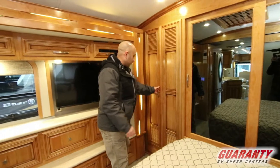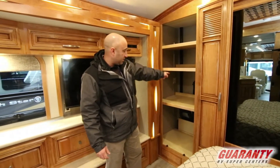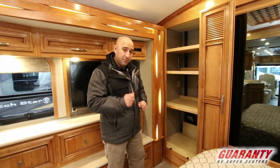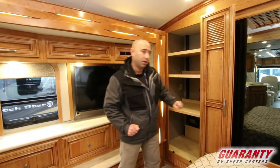As we go a little bit further, you'll have storage back here. This is pre-plumbed and wired, ready to go for a stackable washer-dryer if you want us to add that. We are a full-service dealer in every imaginable sense and our service department would have no problem installing that for you.